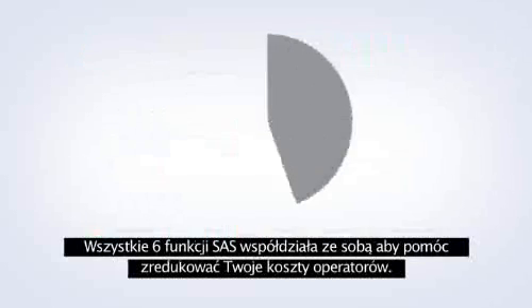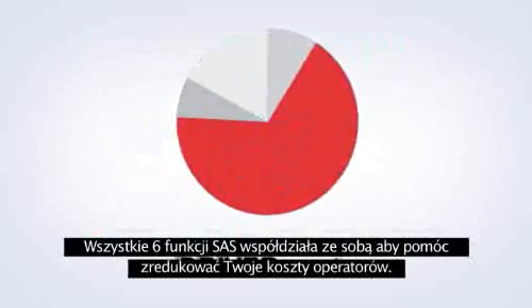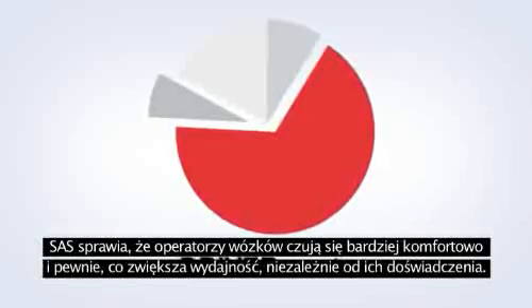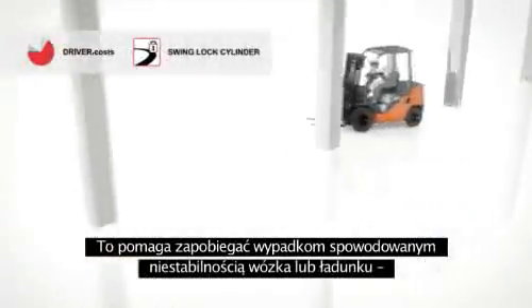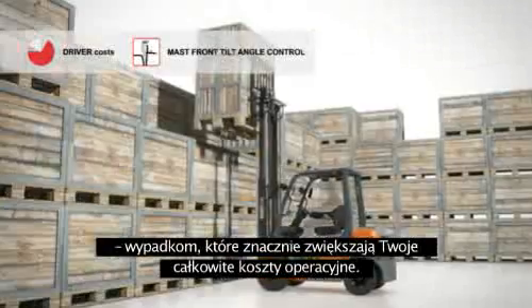All six SAS functions work together to drive down driver costs — your biggest single expense in running forklifts. SAS makes drivers with all levels of experience more comfortable, more confident and more productive. And it helps to prevent accidents resulting from unstable trucks or falling loads — accidents that can greatly increase your total operating costs.